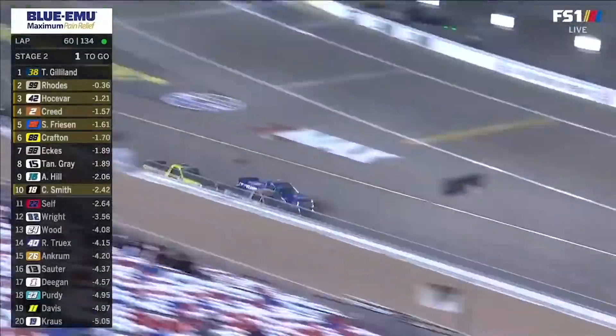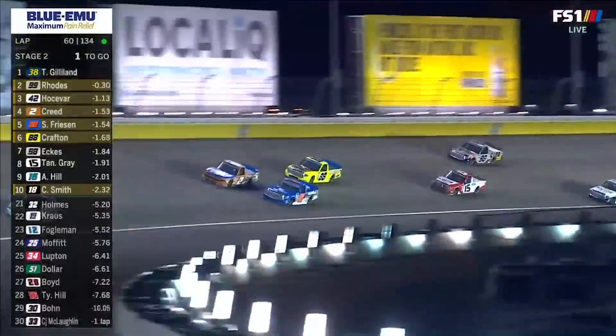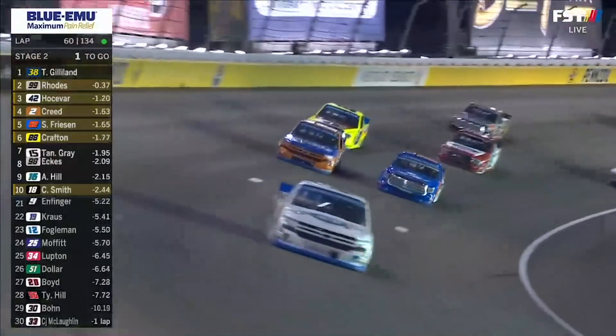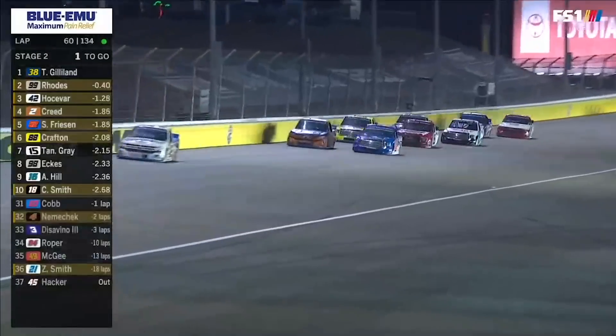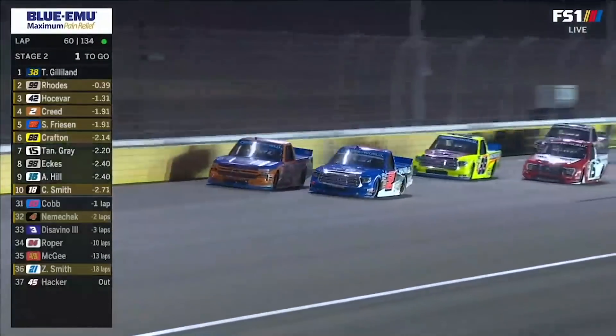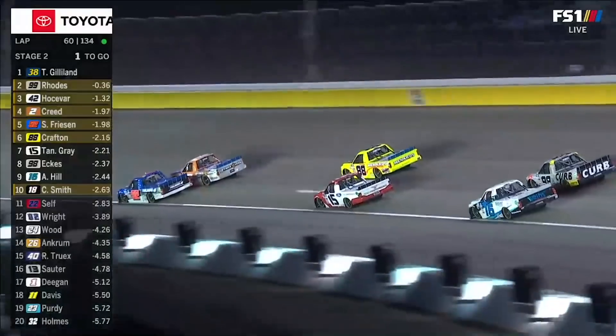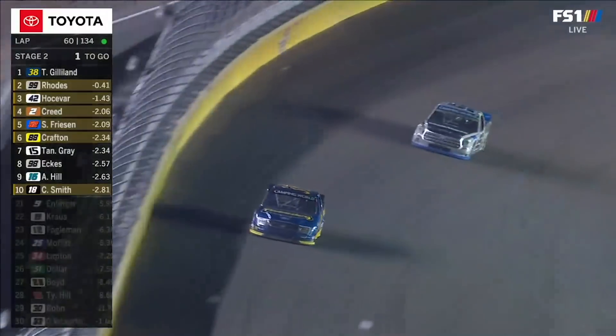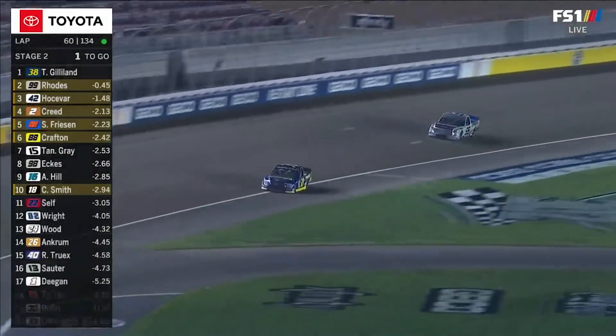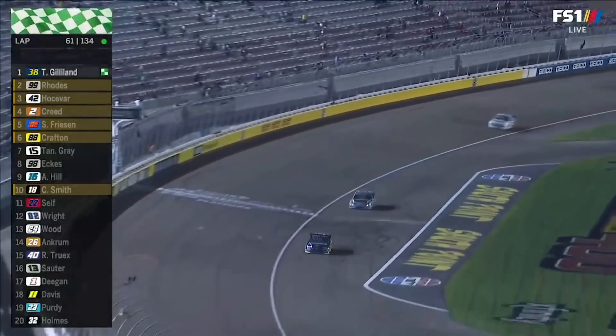He's 18 years old — he doesn't know much about dirty air yet. Great battle there. You see the 15 of Tanner Gray, who was third here a year ago, up inside the top ten racing hard. Final lap here in stage two. Good battle there between Friesen and Creed for fourth. Meanwhile it's Gilliland in the front, and he is going to take the stage win for the fourth time this season.